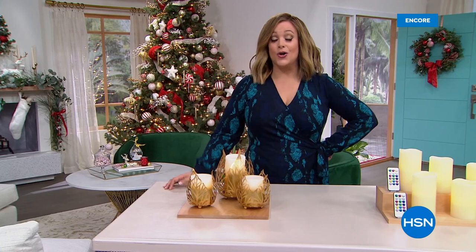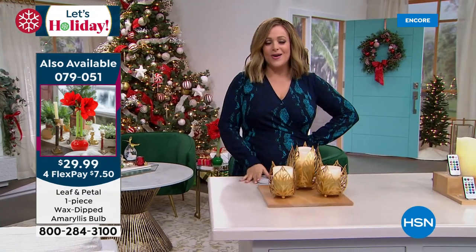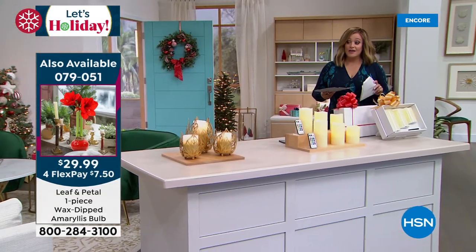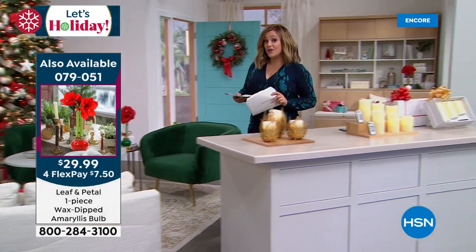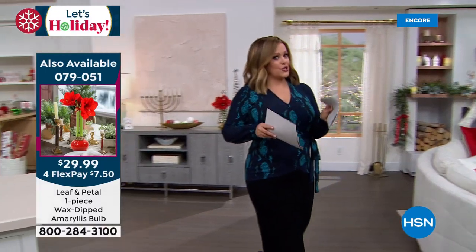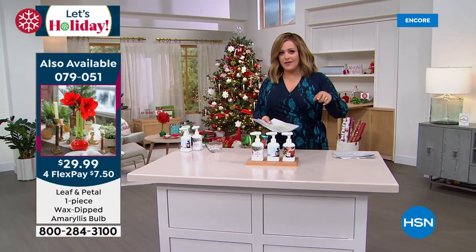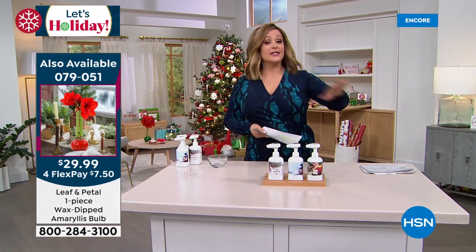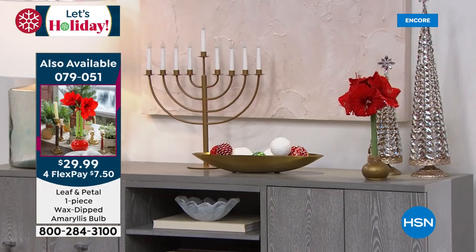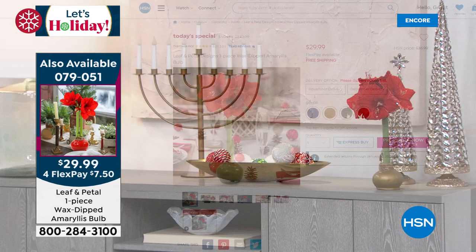Quick look at our today's special: the gorgeous wax-dipped amaryllis bulbs, no maintenance, no water, no soil, no sunlight. Over 4,000 gone. If you want the brand new blue — in the November shipment, final 500-600 left; December shipment, less than 500-600 left. The blue will be gone tonight. If you want the blue, order tonight. Also available: green, red, white, and gold. Amaryllis is symbolic of love and ethereal beauty. It is an iconic holiday flower — and this one is no green thumb necessary.